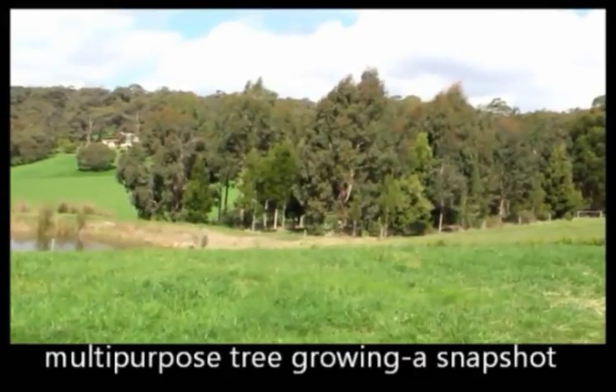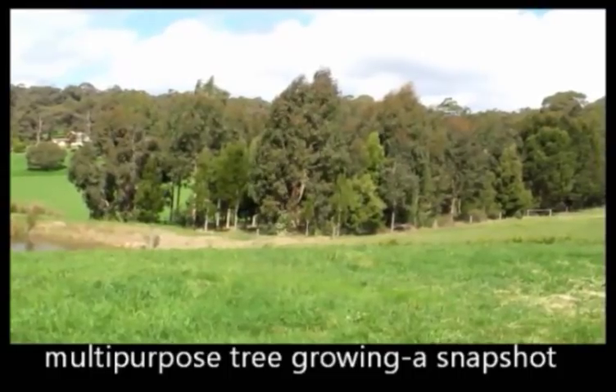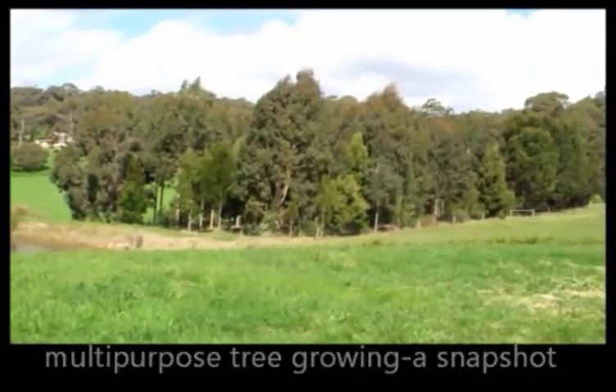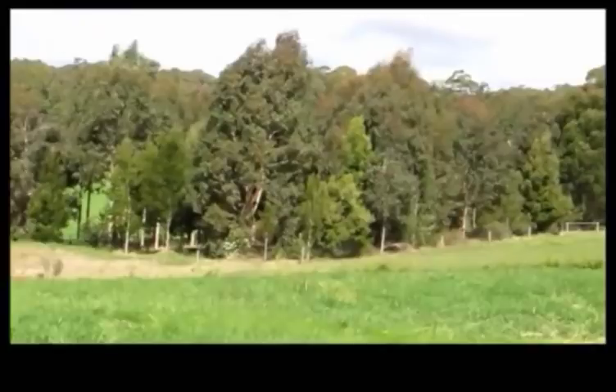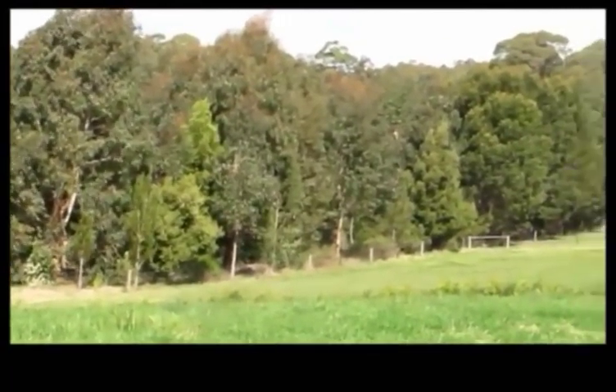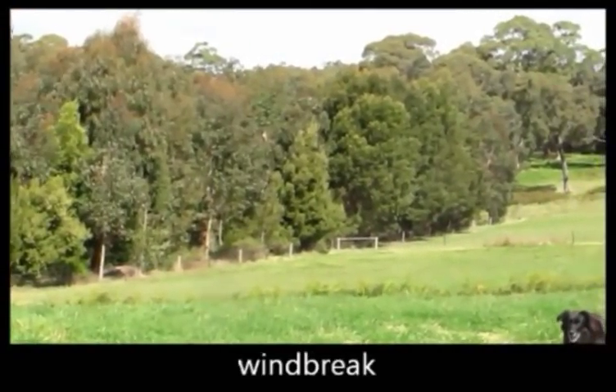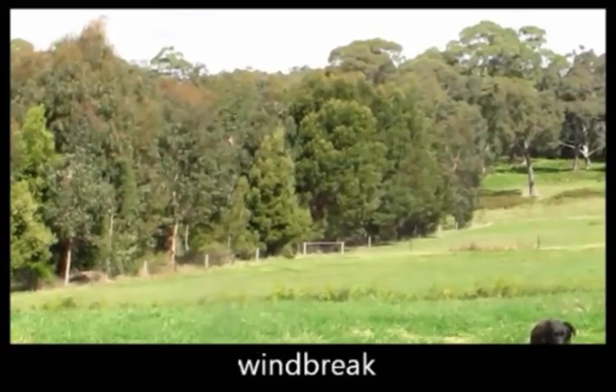Now I'd like to talk about trees that have been planted in previous years. We're looking at a windbreak or a plantation that was planted less than 10 years ago. You can see quite a diversity of plants and you can also see the windbreak quality of it too for stock animals and native animals too.